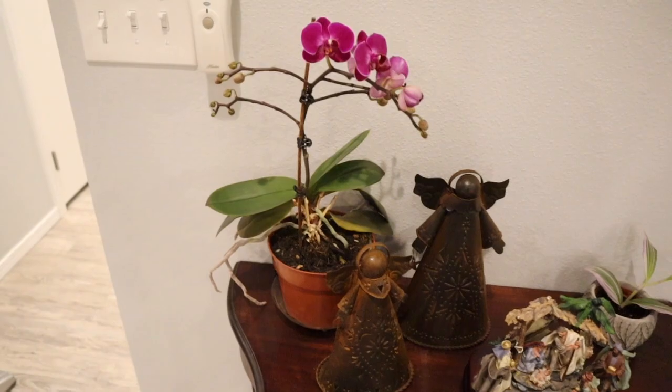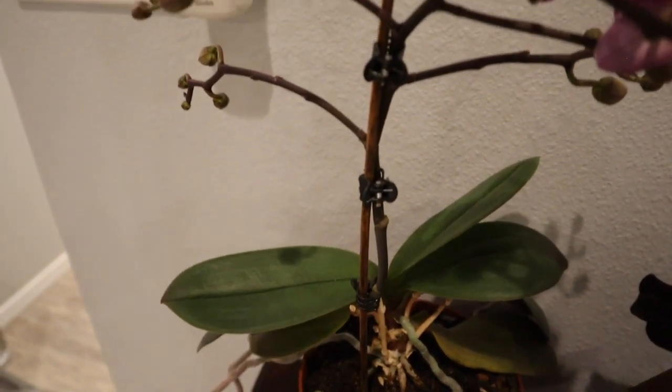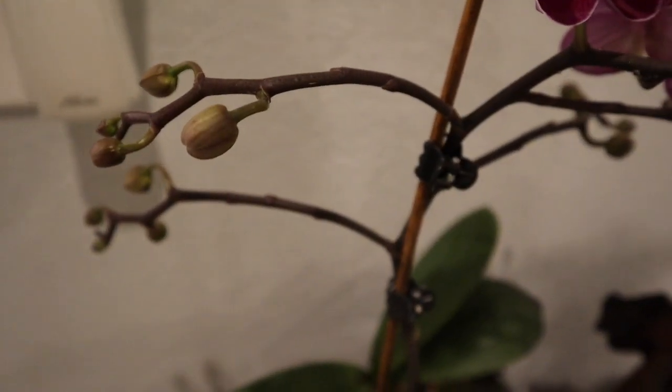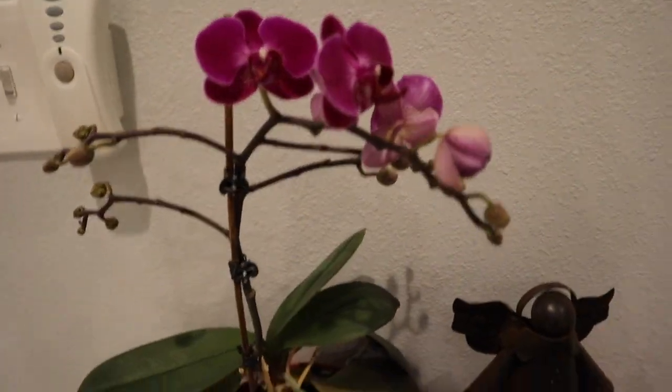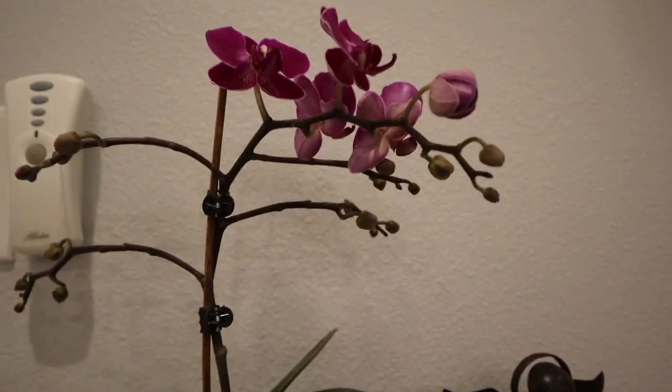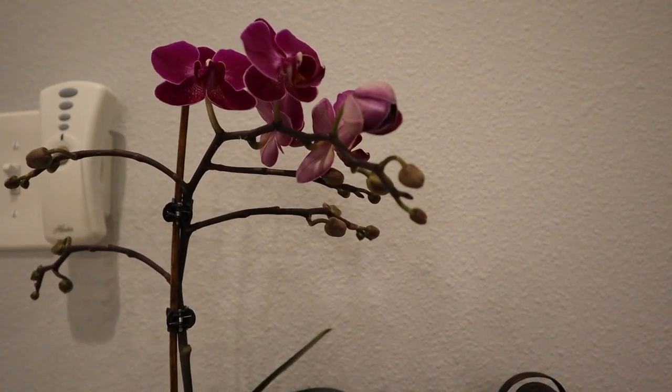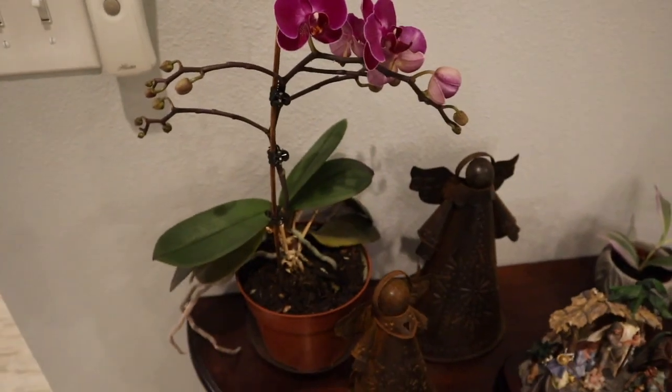I saved the best for last. This orchid was my friend's and she left it when they moved — it just had a little baby stem on it. It has been growing like crazy ever since they left and it now has the prettiest purple orchids on it with so many more blooms to come. It's got this nice big long stem with multiple offshoots — two over here both with blooms forming, and then two or three more over here. It has so many flowers and I just love how pretty it is.